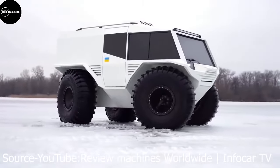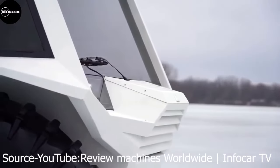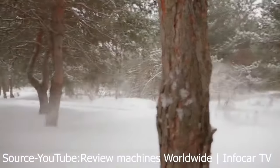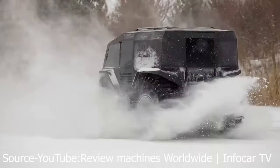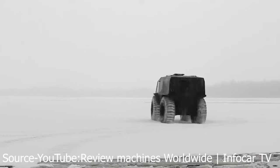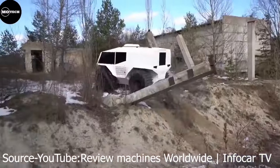Atlas, just like any other all-terrain vehicle, isn't street-legal due to its extreme features like the giant tires that you will notice at first sight of this machine. It's built to be used in emergencies, mining, tourism, sports, fishing, and more. These ATVs have the capability to move on areas like rough terrains, snow, sand, water, swamps, mud, and hilly areas where other regular vehicles become useless.